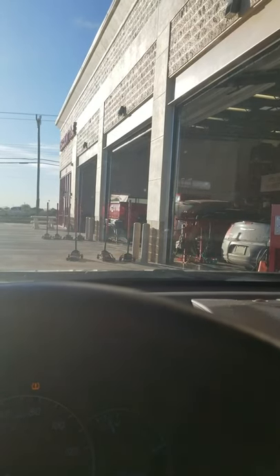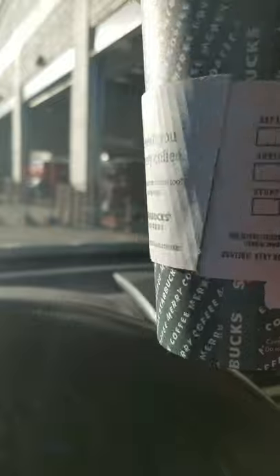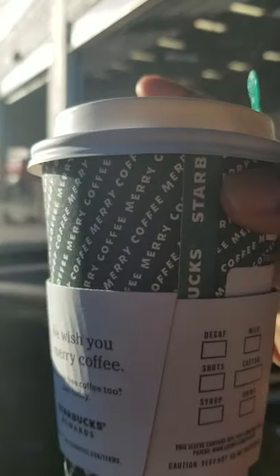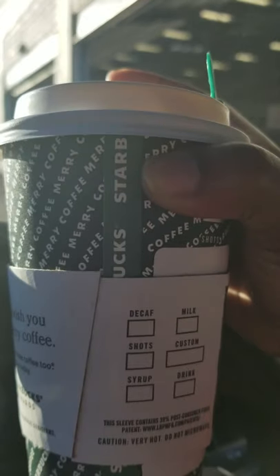Anyway, I just wanted to let y'all know that I already got my Starbucks for the morning. They gave me the green cup — you can't really see it, my lighting is kind of all over the place. But I got a toasted caramel latte. I'll be back with y'all, just opening the vlog.